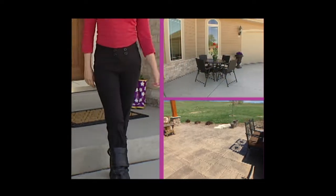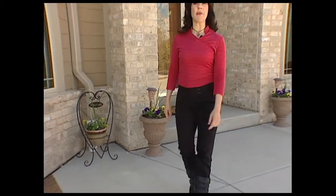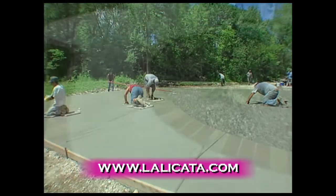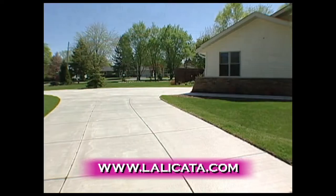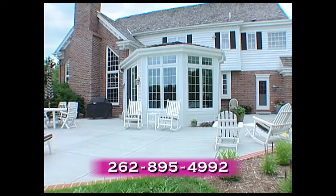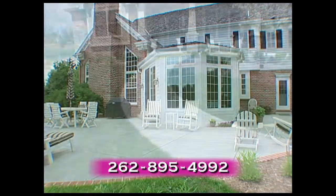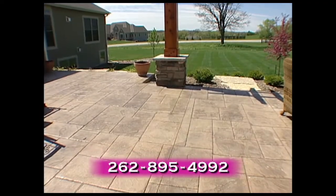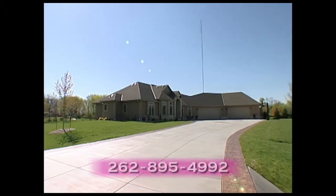You walk on it and drive on it every day — but how often do you think about the importance of your outdoor concrete? That's where the experts at Tony Lalacotta Cement come in. When you're ready to install new or refurbish your old, worn-out concrete, give Tony Lalacotta Cement a call. For over 47 years, they've been creating outdoor spaces that enhance any home's appeal — including driveways, patios, sidewalks, garage slabs, borders, inlays, colored, stamped, and even decorative concrete.